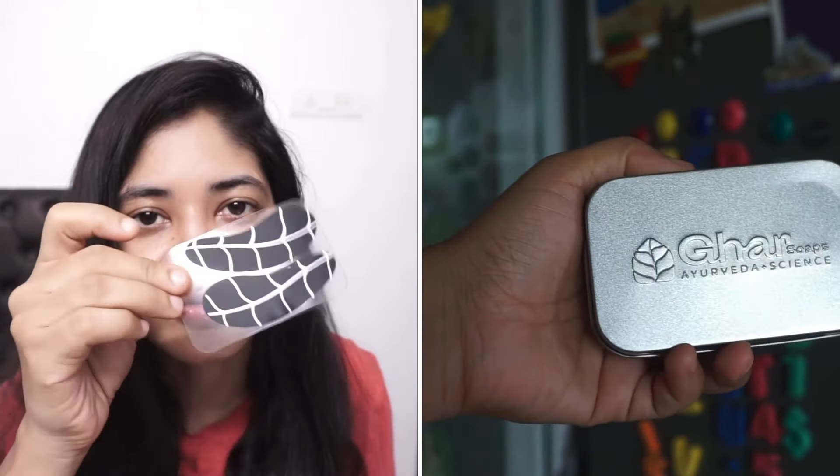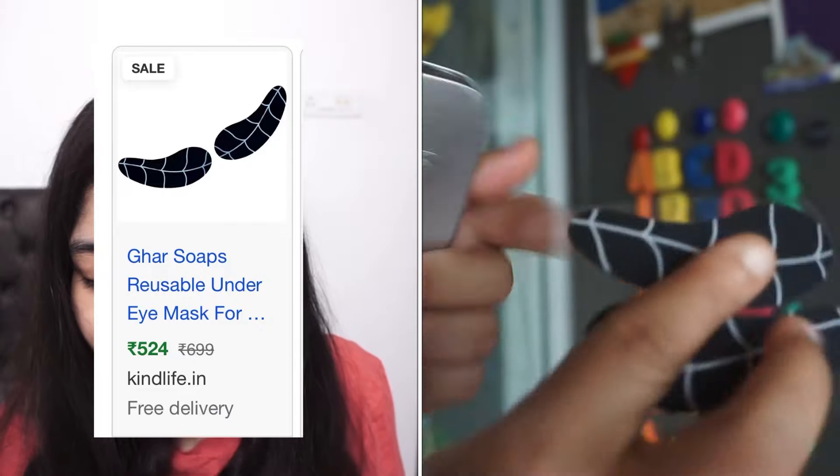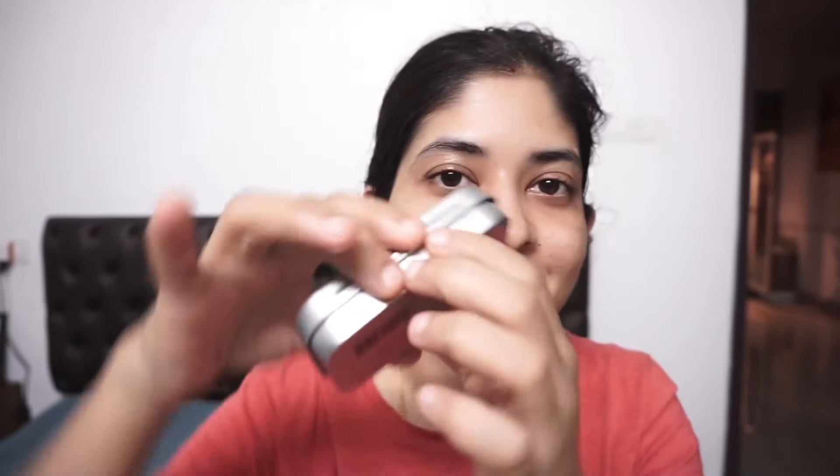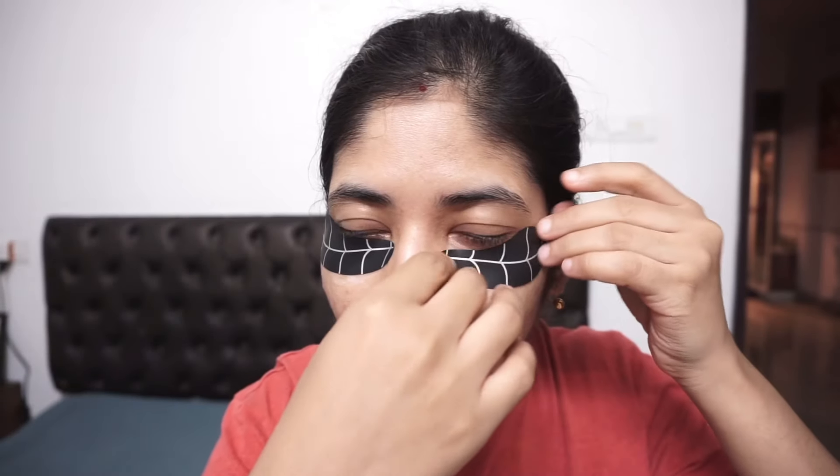In one of my recent orders I got Ghar Soaps Ayurvedic Science eye patches. I really wanted to try eye patches from a premium brand, but those were quite expensive. This one from Ghar Soaps is quite affordable. You apply your eye cream first and then place the patch over your under-eye area — it moisturizes the under eyes for a longer period. I used it about three times and I'm pretty impressed, so you can definitely go for this one.